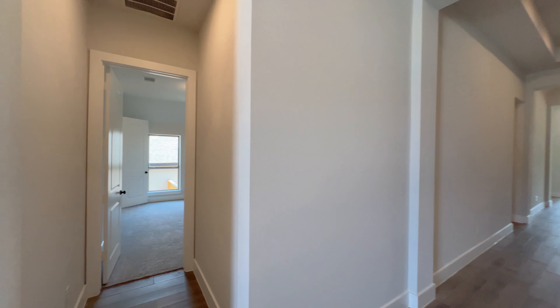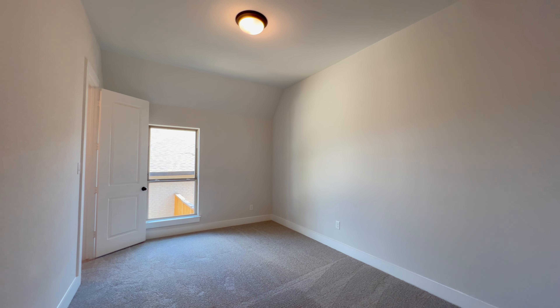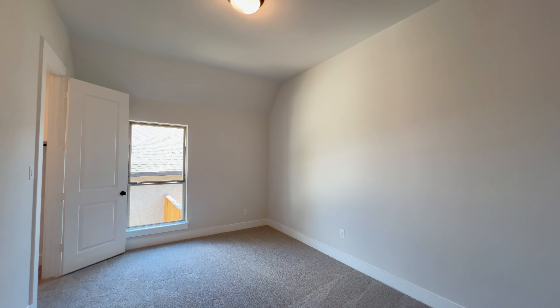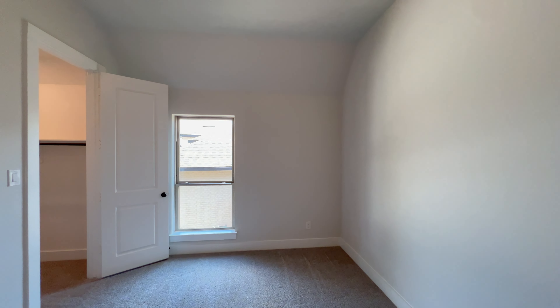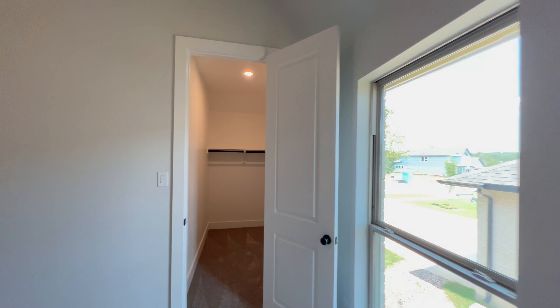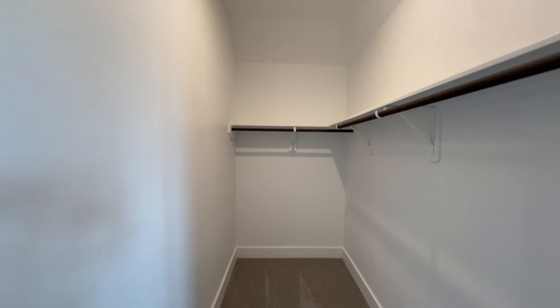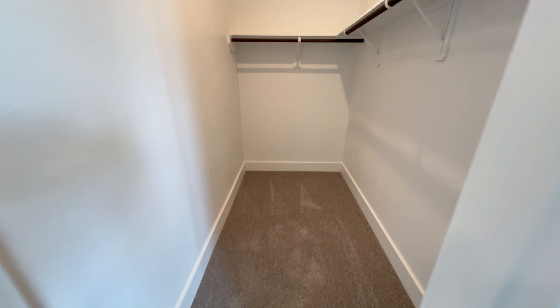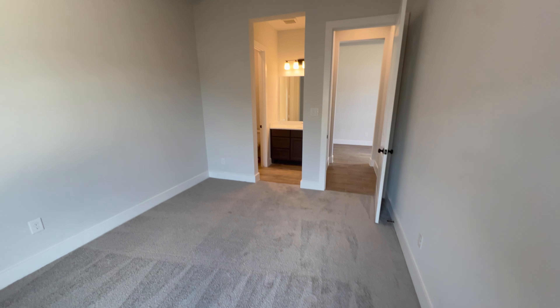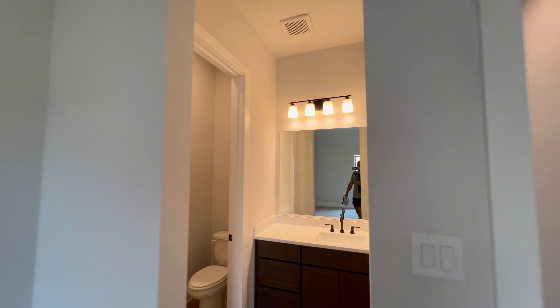Down this way we have one of the secondary bedrooms — let's call it the first one. Good size bedroom, tall ceilings, carpet flooring, single window, and a great size walk-in closet. There are five outlets total in here, and it has a Jack and Jill bathroom.